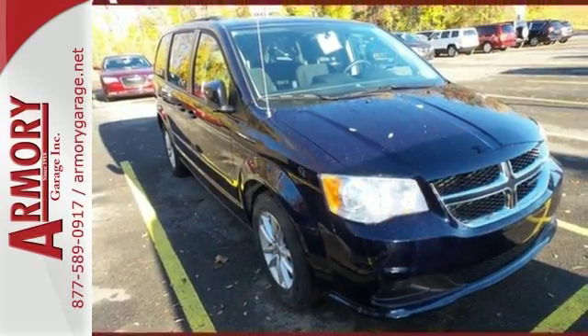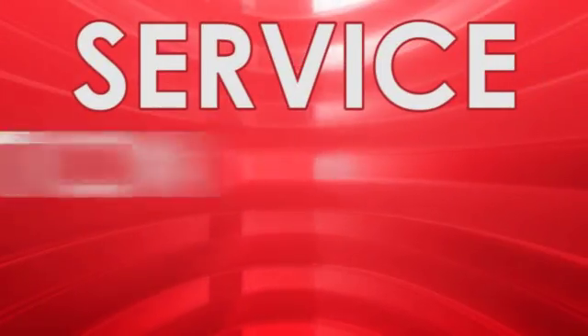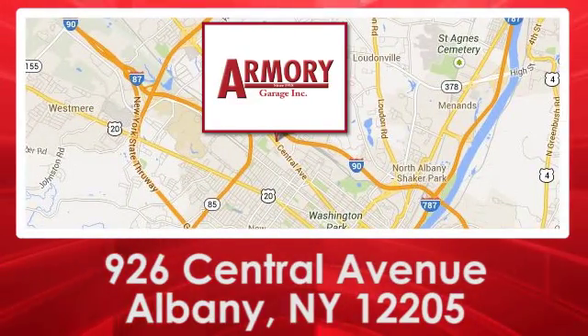Treat yourself and your family to this Grand Caravan. For service, selection and value, choose Armory Garage. We are conveniently located at 926 Central Avenue in Albany, New York.